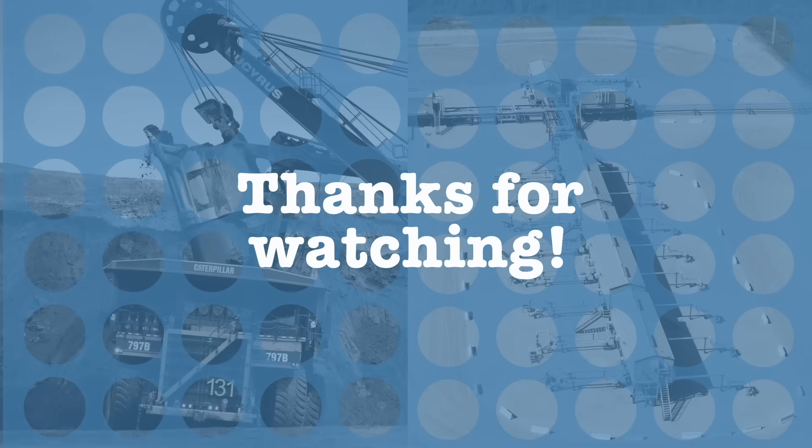To learn more about Canada's oil sands and the different operating facilities, please check out our website at the links below. Thanks for watching.